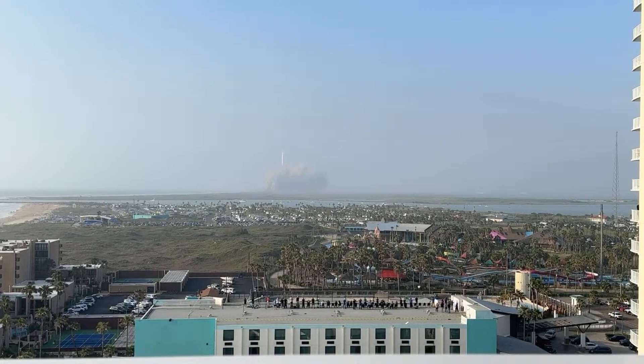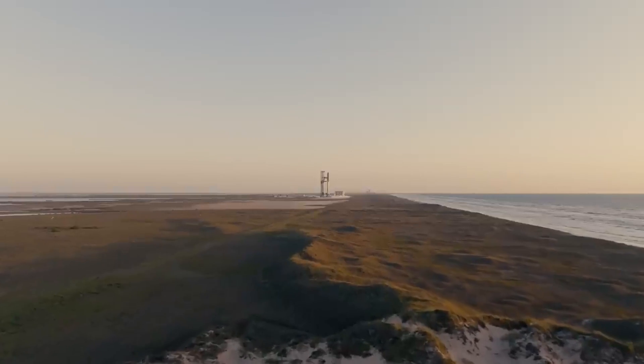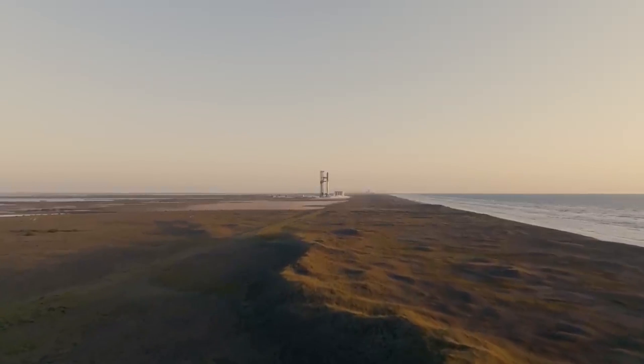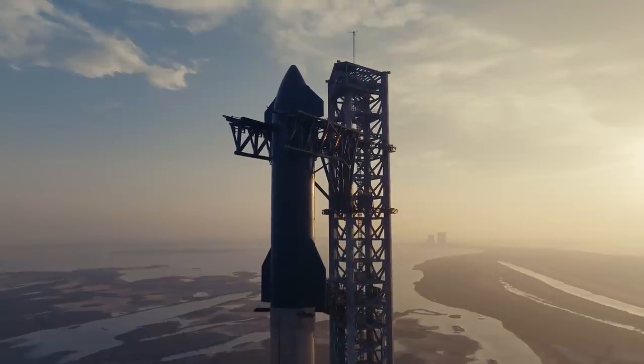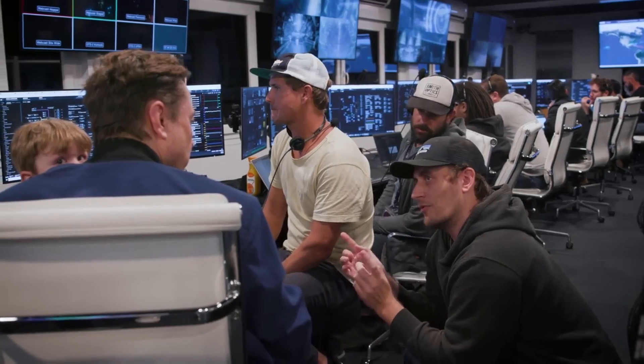We are not able to see the full report from the FAA because it contains proprietary and export-controlled information. The report found multiple root causes for the mishap but did not identify any of them publicly. In a separate statement, SpaceX said the leaking propellant in the aft end of the Super Heavy booster created fires that severed connections with the primary flight computer.